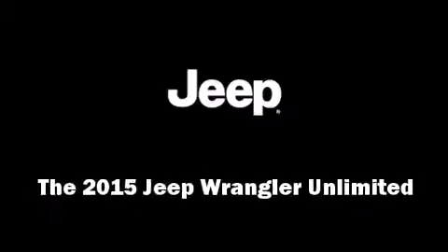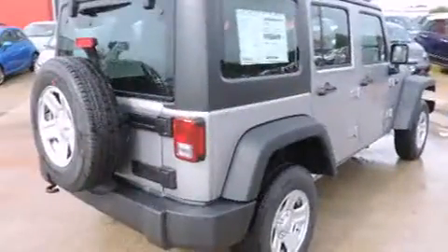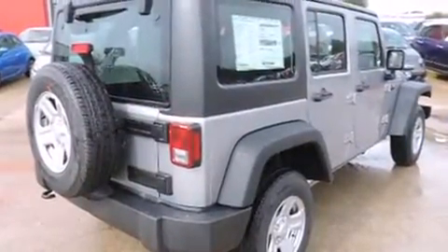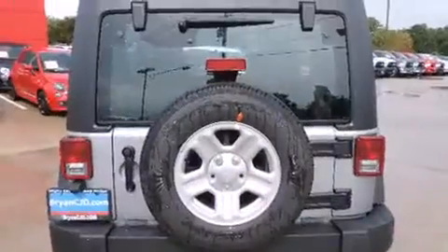Take command of the road in the 2015 Jeep Wrangler Unlimited. Under the hood, you'll find a six-cylinder engine with more than 270 horsepower, providing a spirited yet composed ride and drive.